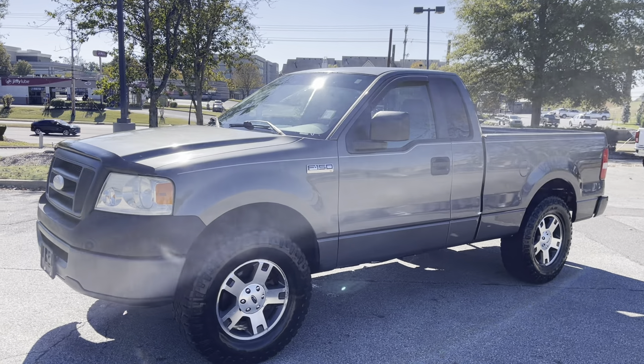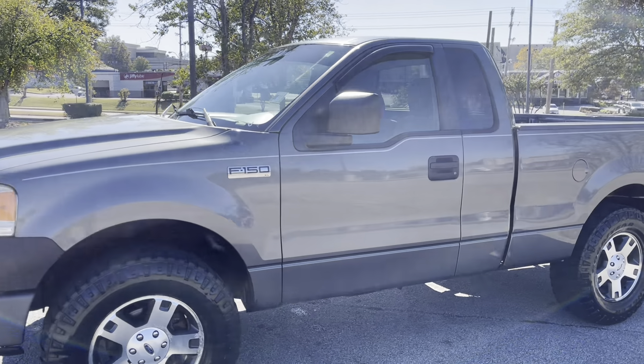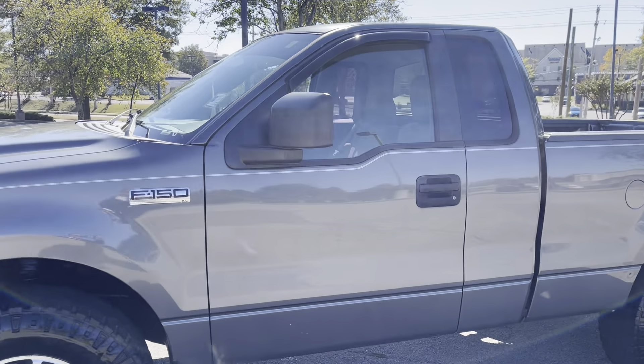This is it, my friends. This here is every contractor's dream, let me tell you. This here is a 2007 Ford F-150 — this is the XL, folks.